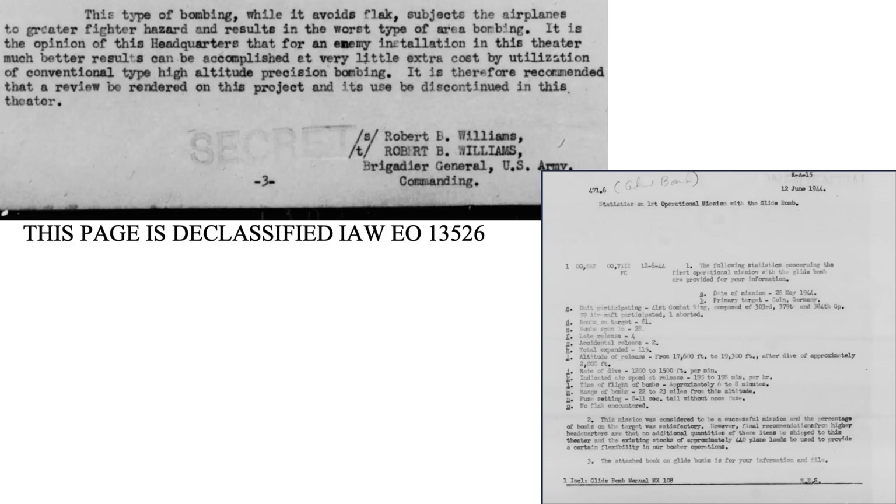Observations from the mission included: while glide bombing avoids flak, there is a greater fighter threat, and bomb strike results are the worst type of area bombing. Better results occur during precision high-altitude bombing. Glide bombing should be discontinued in the European theater. The 8th Air Force issued a more comprehensive combat experience and recommendation memo dated June 5, 1944, evaluating the GB-1s' performance during the Cologne mission and outlining six reasons why the bomb should not be deployed again.